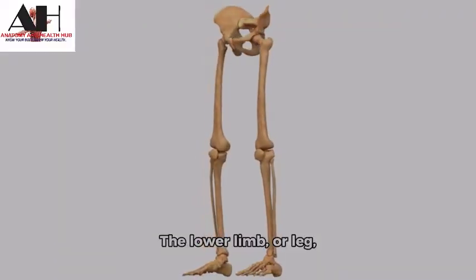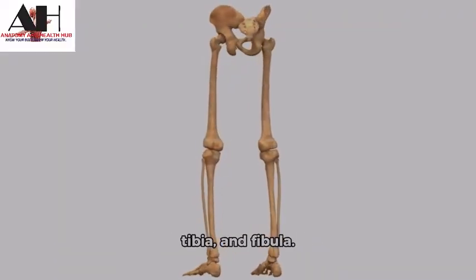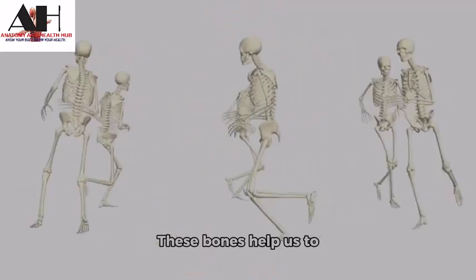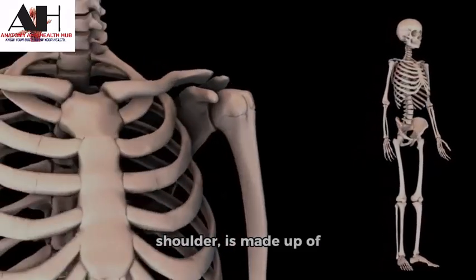The lower limb or leg is made up of 34 bones, including the femur, tibia, and fibula. These bones help us to walk, jump, and run.